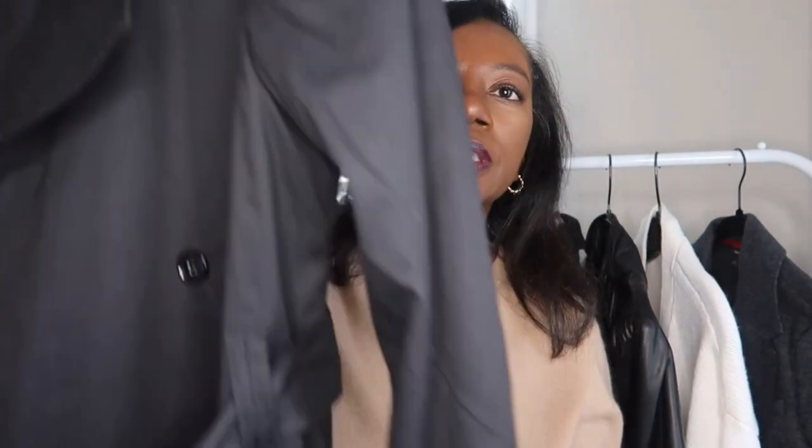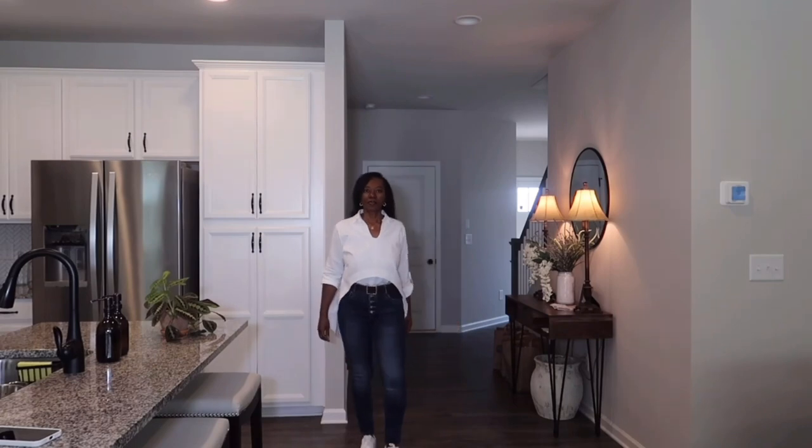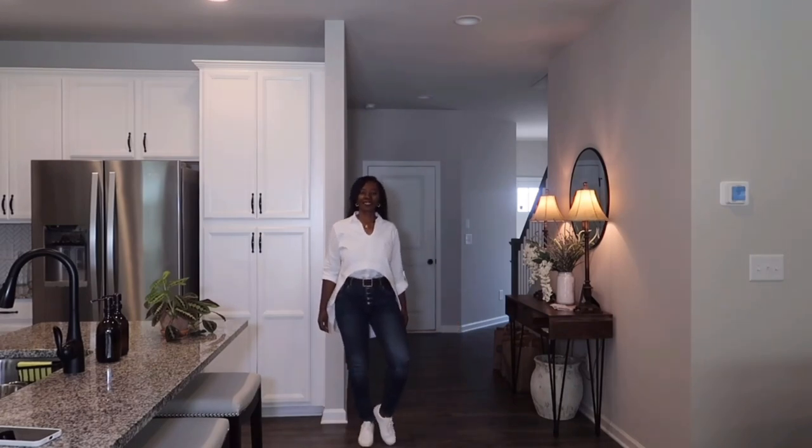So without further ado, let's get into the video. The first jacket I'm going to be styling up for you ladies is my black trench coat. I got this one in an extra small from Banana Republic and I really love it — I think it fits really great. The outfit I paired with this trench coat is this really beautiful white top that I purchased while we were in Italy. I love the way this top has a cut in the front and a little slit in the back that comes out like a tail.